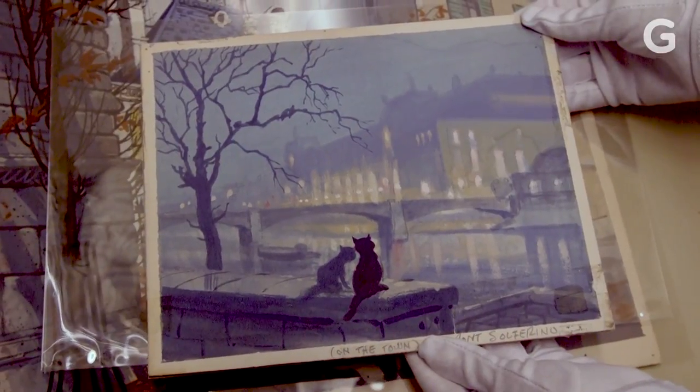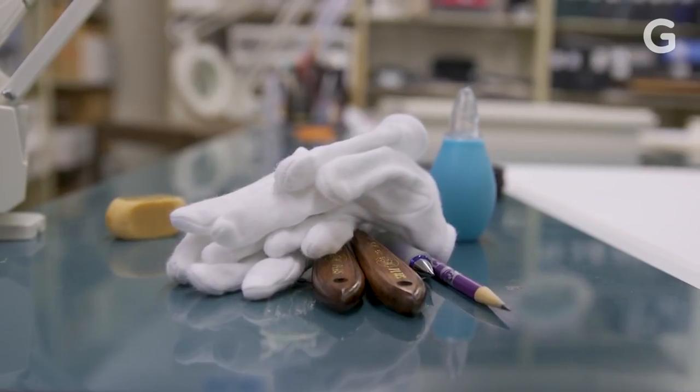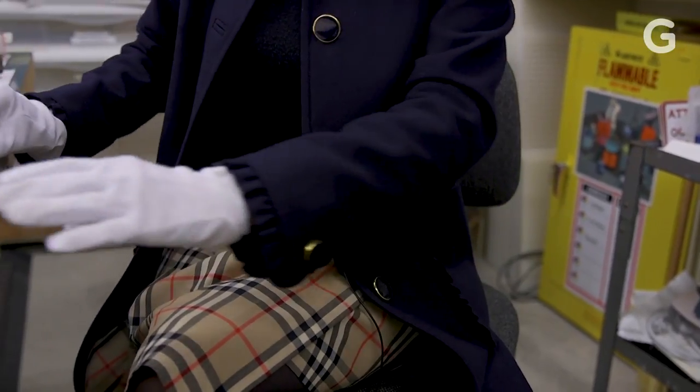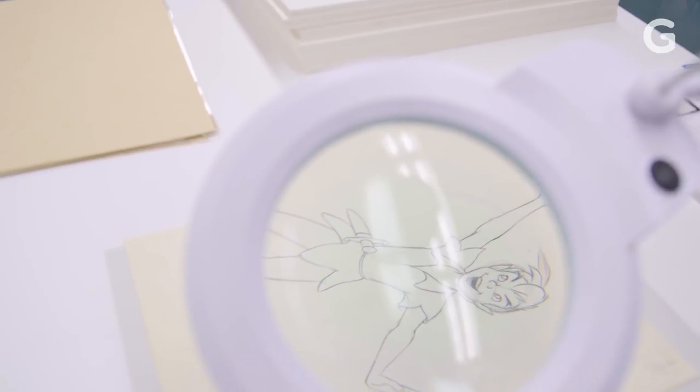This is such a gorgeous piece. It's almost like a mini Monet. Animation is a modern art form. It's much more than just the film that you see on the screen.